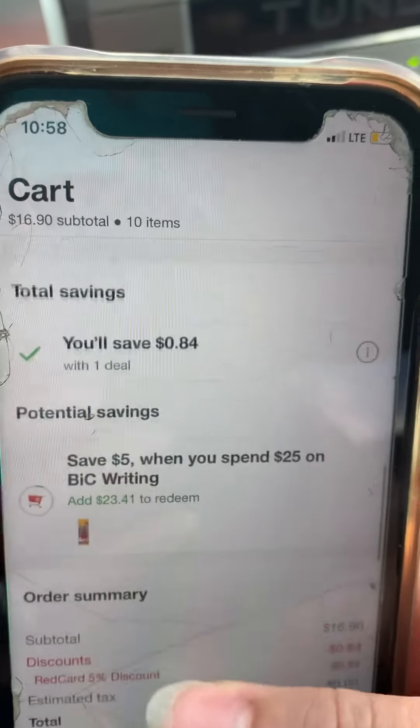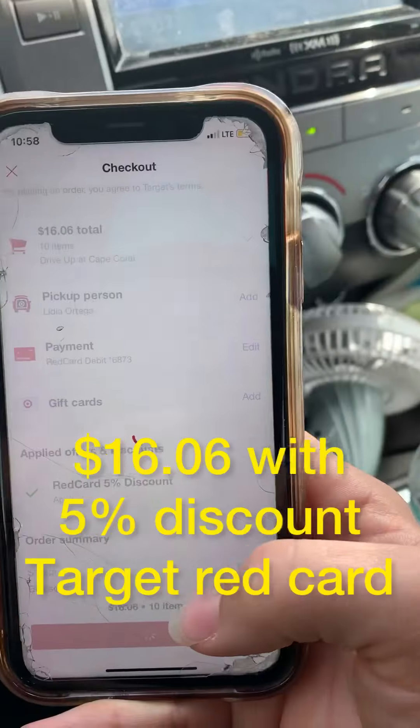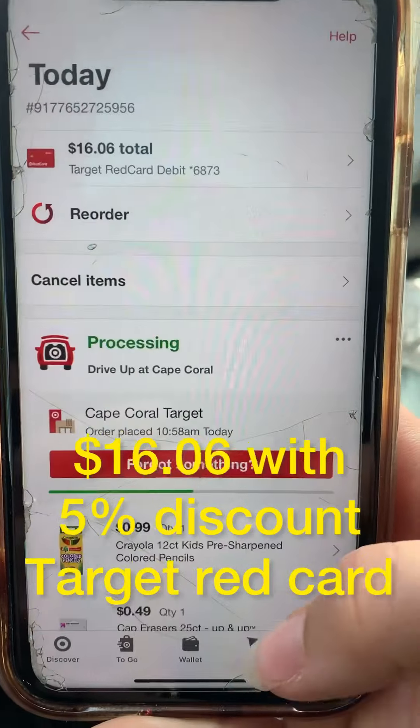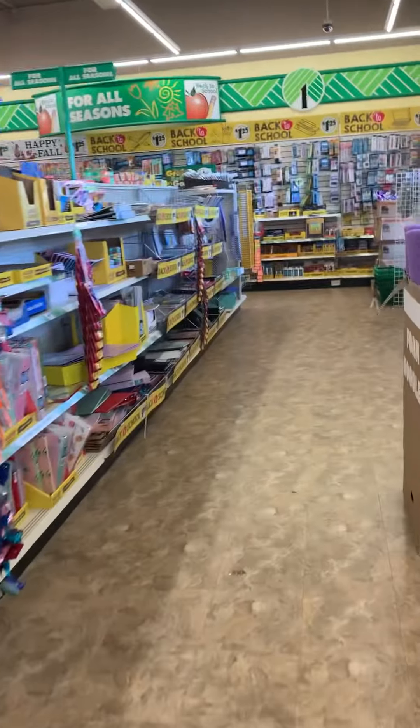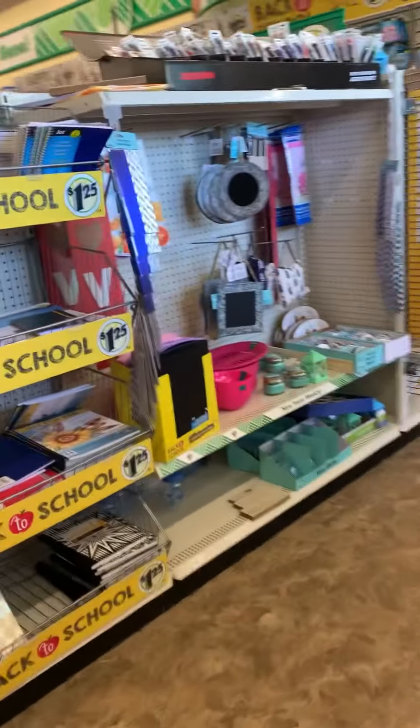We also got the dry-erase markers with the eraser at Target, since Dollar Tree doesn't sell Expo dry-erase markers. I hope you enjoyed this video and that it gives you some back-to-school shopping tips, especially when it comes to saving money. If you have any questions or comments, put them in the comments below. Thank you for watching and good luck, mamas — have a great year!